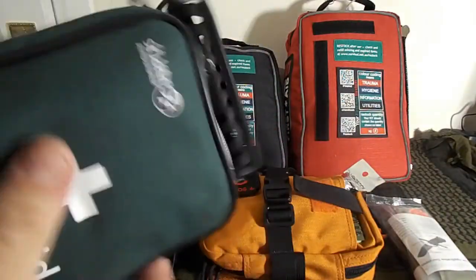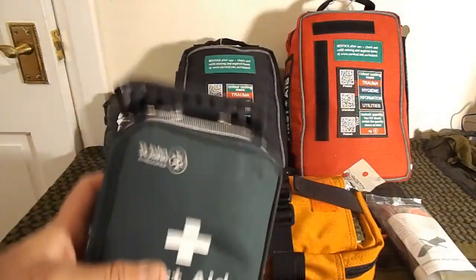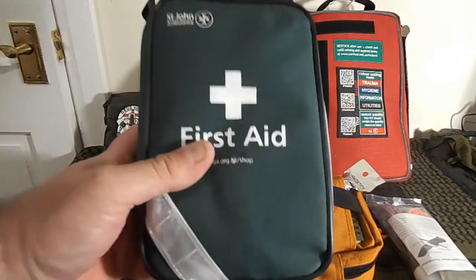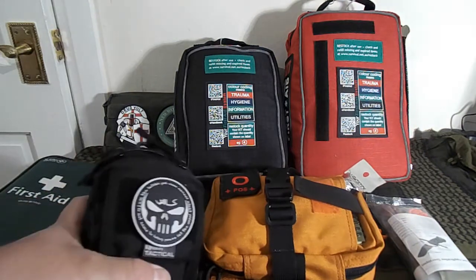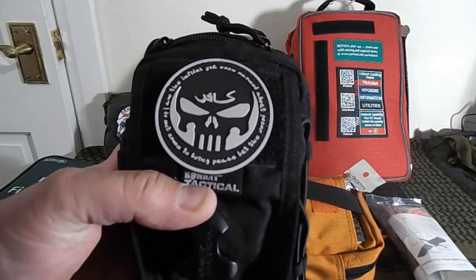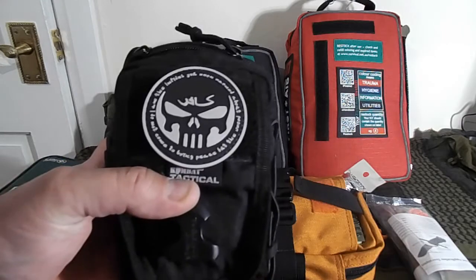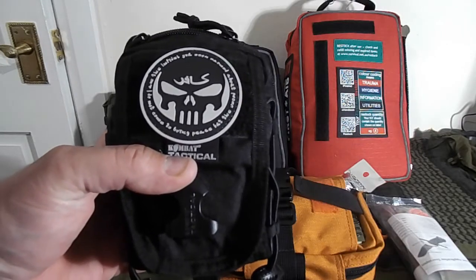This one here is primarily a vehicle kit — you should always have a first aid kit in any vehicle you're in. This one is a little bit different; it's part of my everyday carry kit. I do a lot of tree work and landscaping so I carry this one and change it depending on what I'm doing.